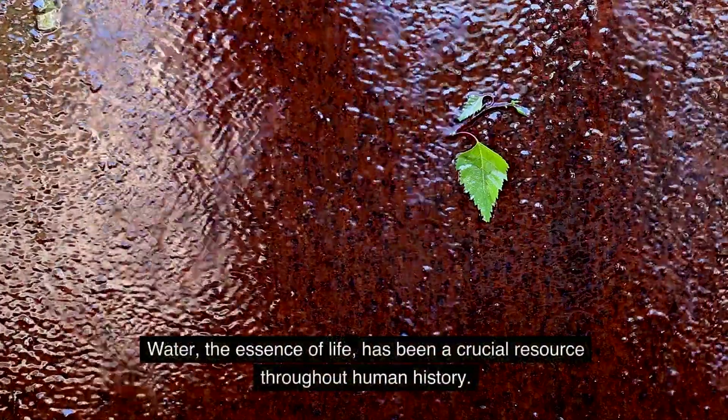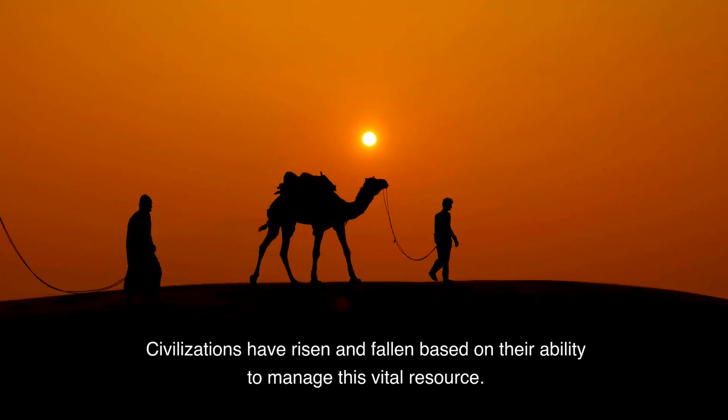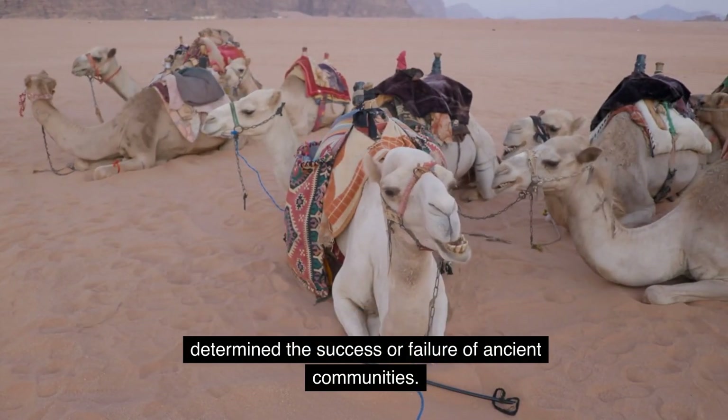Water, the essence of life, has been a crucial resource throughout human history. Civilizations have risen and fallen based on their ability to manage this vital resource. In the arid regions of the Middle East, access to water determined the success or failure of ancient communities.